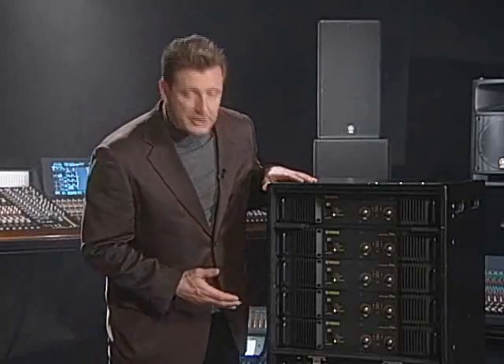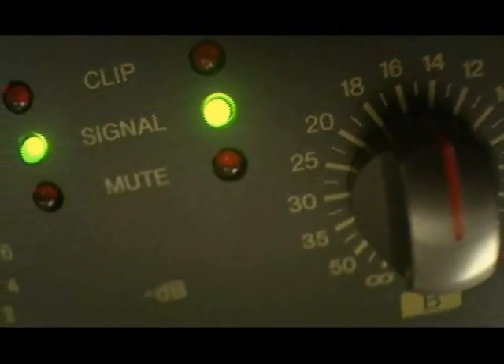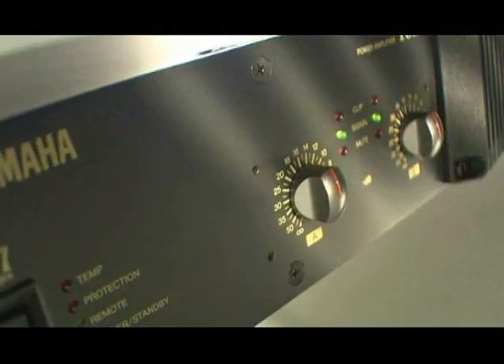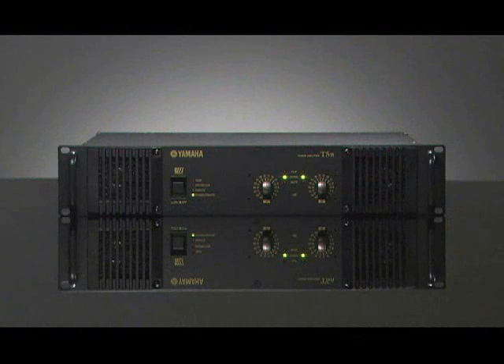The most basic heat strategy for the power amplifier is to not create any — in other words, improve efficiency. Yamaha uses only the Class AB system for superior sound quality, with power supplied by the proprietary EE engine, which uses highly efficient Class D technology. This combination provides both high sound quality and efficiency.